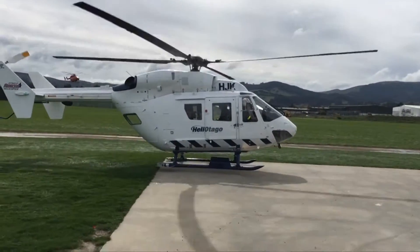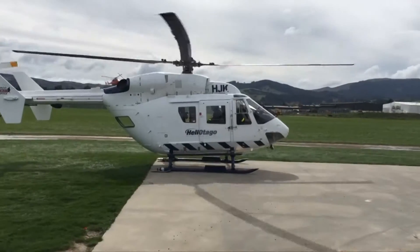Staff have already flown some successful rescue missions using the new capabilities. We went into Wanaka the other night twice, and that patient wouldn't have had that extra care if we didn't have this technology.